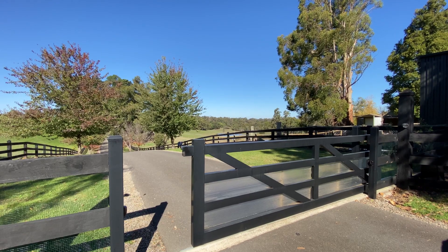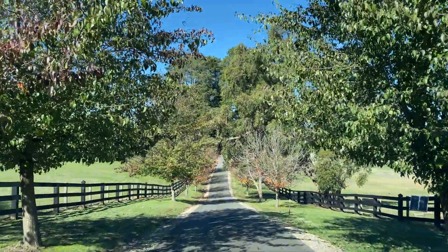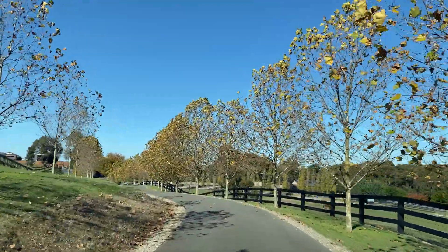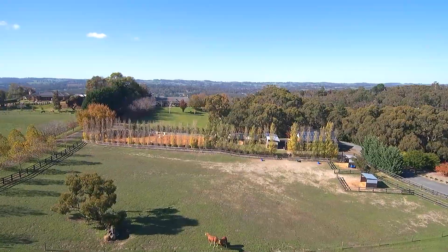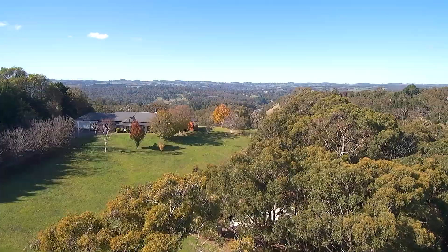When we came to look at this home we were very impressed by the front gate — the automatic gate — the privacy and the seclusion, the bitumen driveway, tree-lined driveway. It was very private. What I've loved about living here is the open spaces, the change of seasons with the trees, and the fact that I have great horse facilities and a beautiful home.